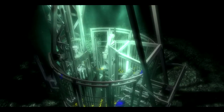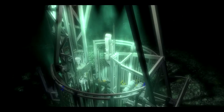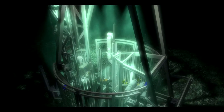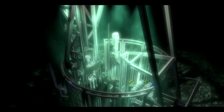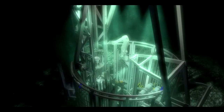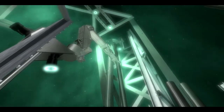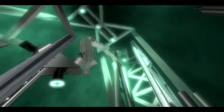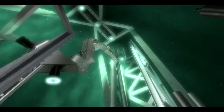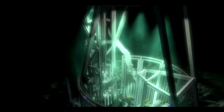Depth: some 3,000 meters. Pressure: 300 times that of sea level, enough to crush all but the rarest experimental submarines. Temperature: a few degrees above the freezing point. Drilling sequence: no different than in the high Arctic, a tropical jungle, or a windswept desert.